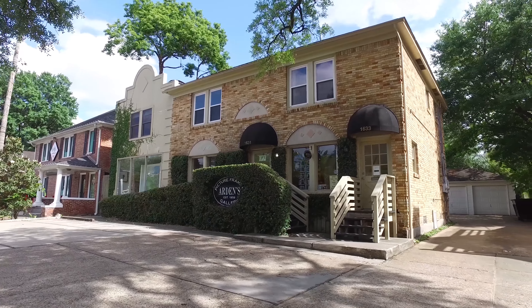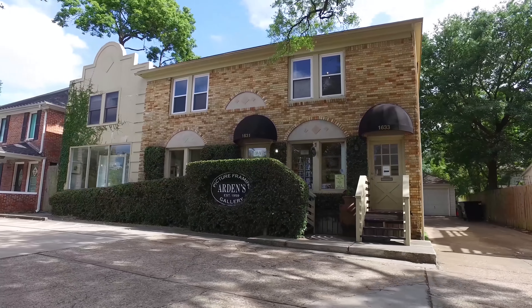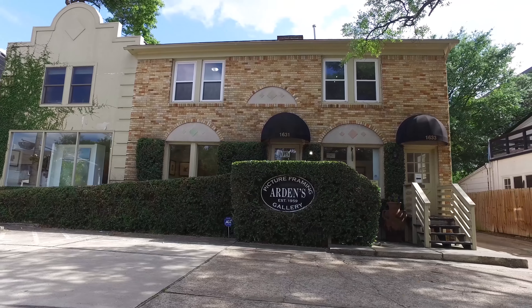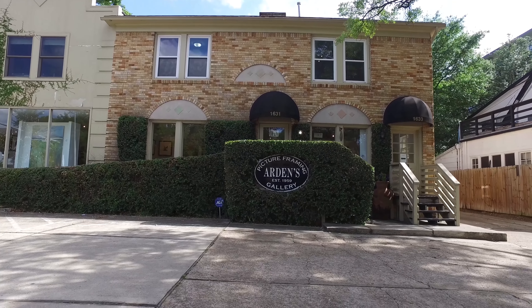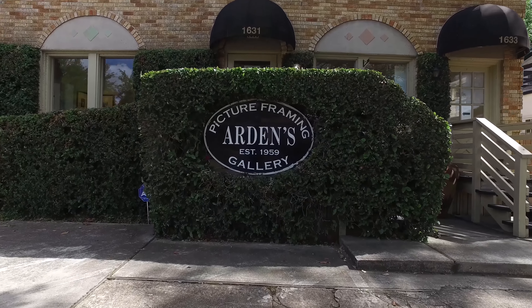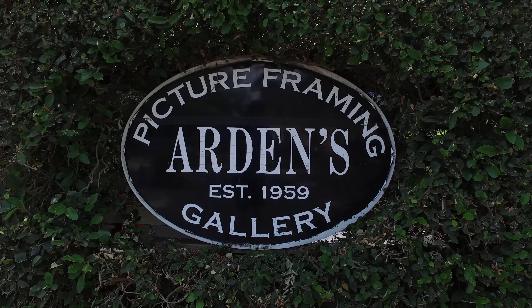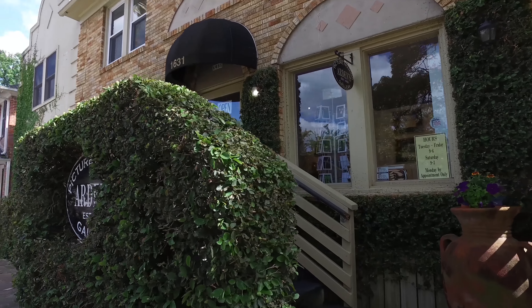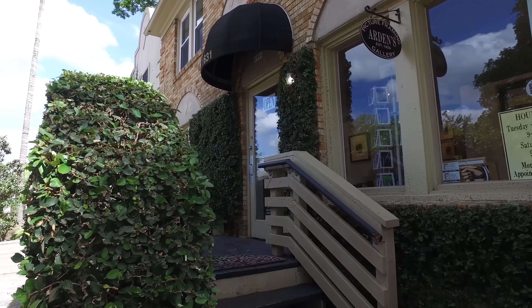Welcome to the walkthrough video tour of this beautiful home built in 1925. It's been expanded and remodeled in the year 2000. Located in the heart of Montrose, this is an incredible mixed-use property, boasting a revenue-producing art gallery on the first floor and an expansive residential living space on the second.